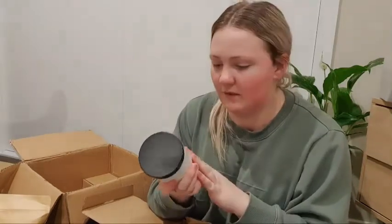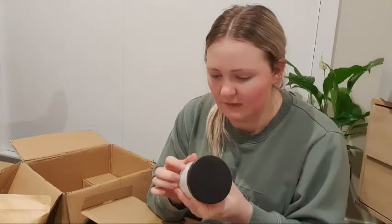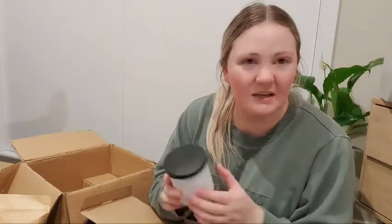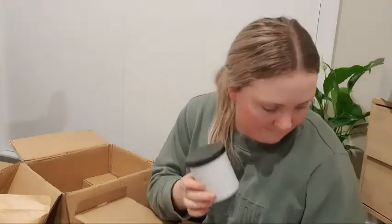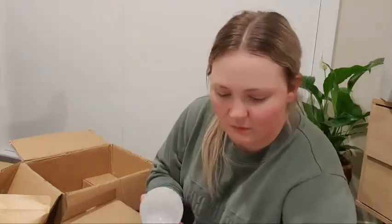Often if something arrives with imperfections, my labels can cover it up and customers don't notice. Other times I do need to contact the supplier and say I paid a lot and didn't receive a good product — sometimes they're good about it, sometimes they're not. But these ones all look pretty good, and with the lids they look quite nice all together.